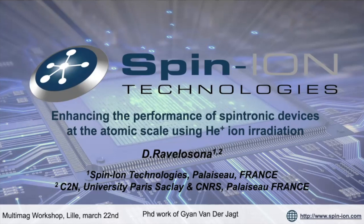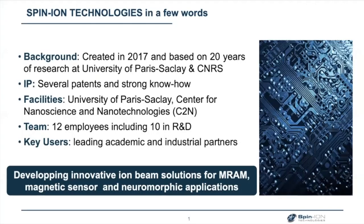This is basically the PhD work of Rian van der Haar, who is going to defend his PhD next Monday. Let me introduce very briefly Spinion Technology. We are quite old now — we have been created in 2017. We are a spin-off of Paris-Saclay CNRS based on 20 years of research on ion irradiation. We have a large portfolio of patents and strong know-how, and we have 12 employees, including 10 in R&D.